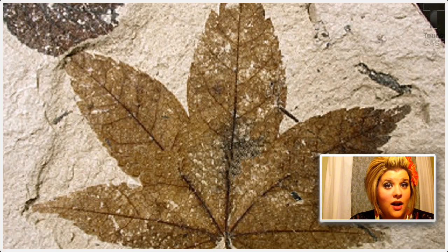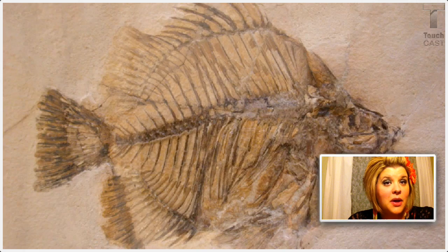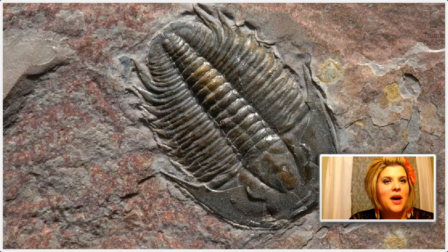Fossils are the remains of early life preserved in rock. Fossils were once living and include things such as plants, animal bones, human skeletons, ancient crustaceans like this shrimp, and prehistoric bugs. This fossil is one of my favorites and it's called a trilobite — essentially it's a huge prehistoric potato bug.